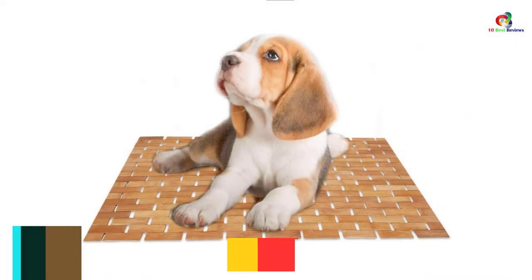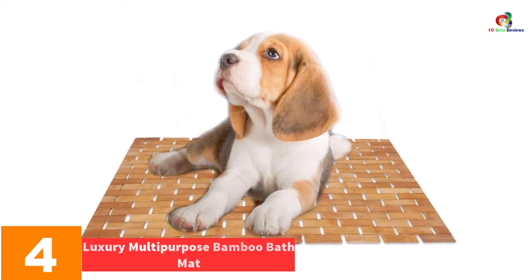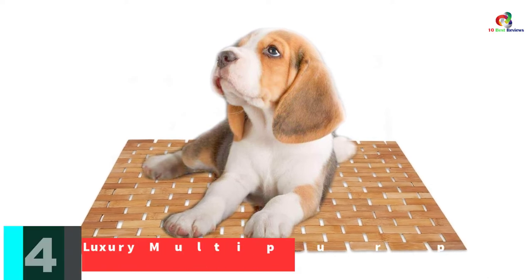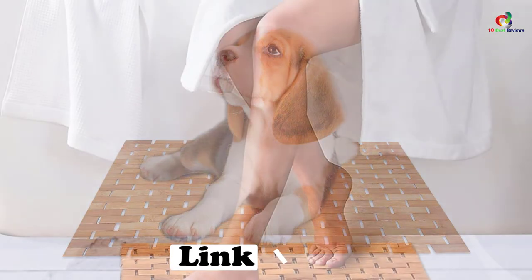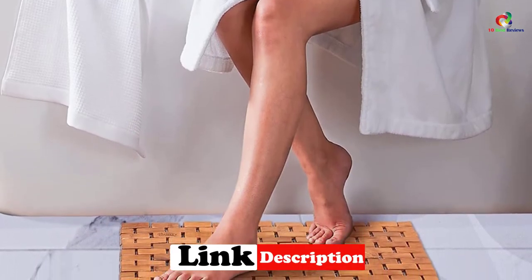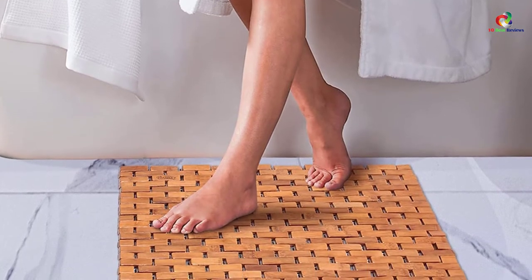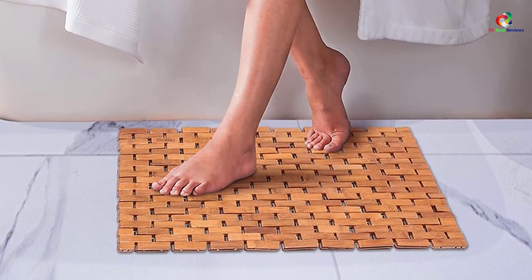At number 4, we have the Luxury Multipurpose Bamboo Bath Mat. Finding the most exclusive items you can use comfortably at home makes everything look good and pleasant. You can always depend on the Luxury Multipurpose Bamboo Bath Mat as it is purely made of eco-friendly and pure bamboo. It comes in a vented design that enables it to dry fast by ensuring the natural flow of air and water. It is a versatile bath mat that can be used for both indoor and outdoor purposes where you don't want to step on damp places.